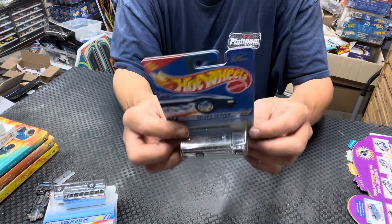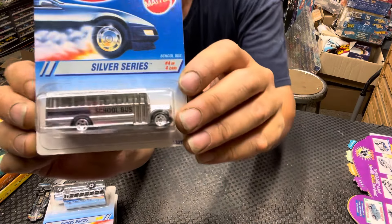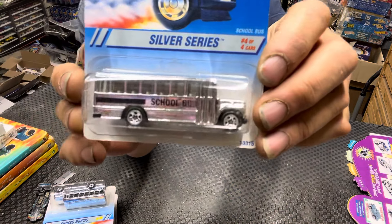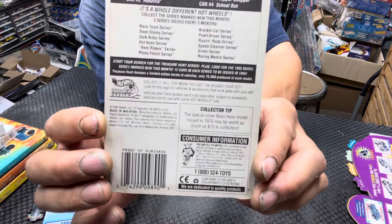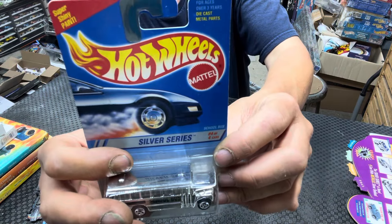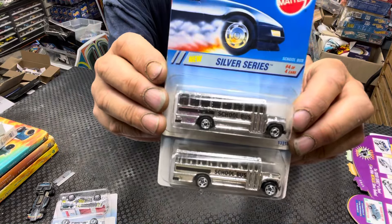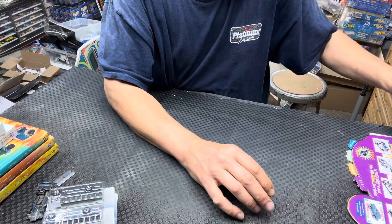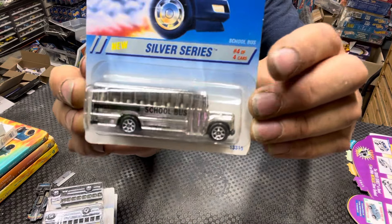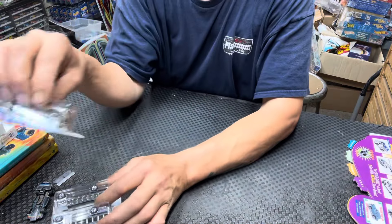Then it came out with a five-spoke, and then a seven-spoke. This one has clear windows — seven-spoke wheel. Not a brown back card, a little bit later in the year 1995. Still number 328. You can see the window variation there. Also came with clear windows and seven spokes, same deal — Malaysia, black base, same light back card.